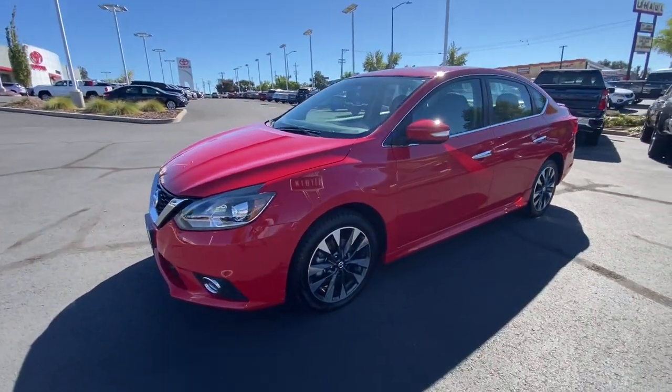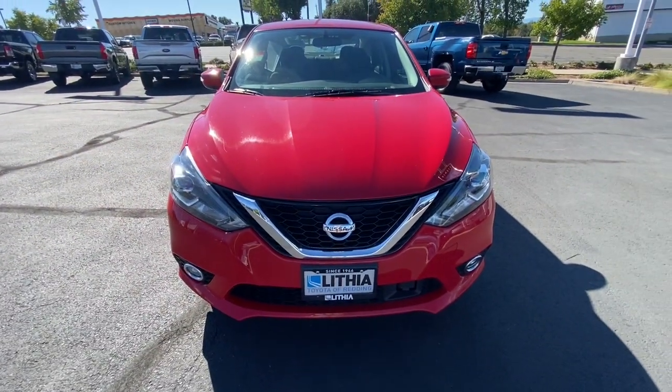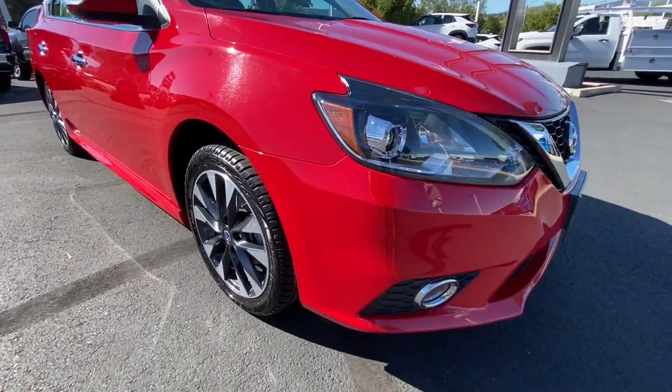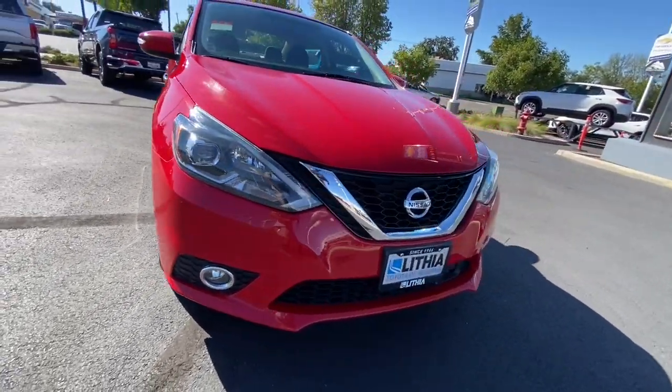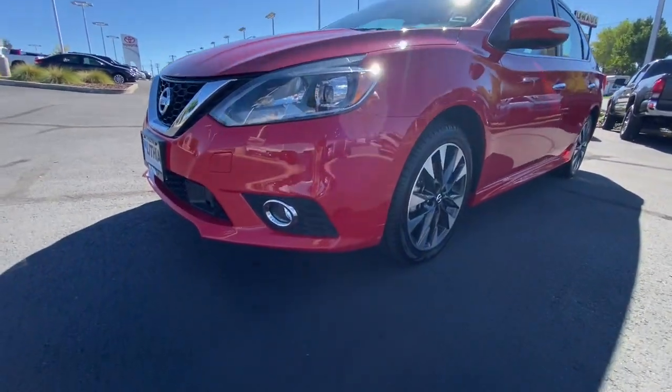These are just some of the great options this vehicle comes with: heated driver seat, keyless entry, four-cylinder engine, backup camera, satellite radio, keyless start, iPod and MP3 input, fog lamps, heated mirrors, and adaptive cruise control.